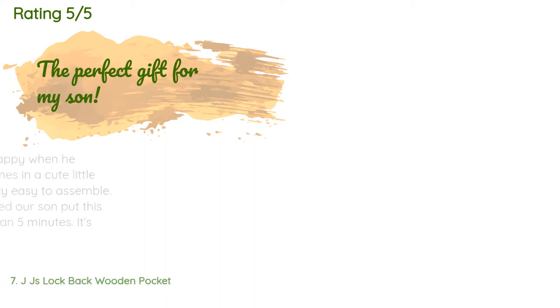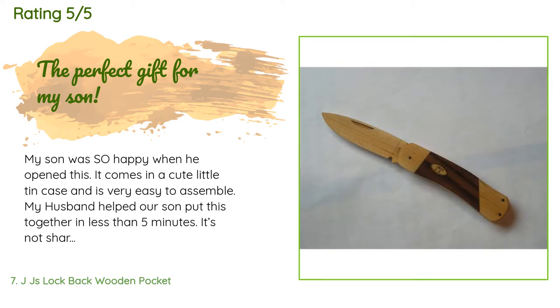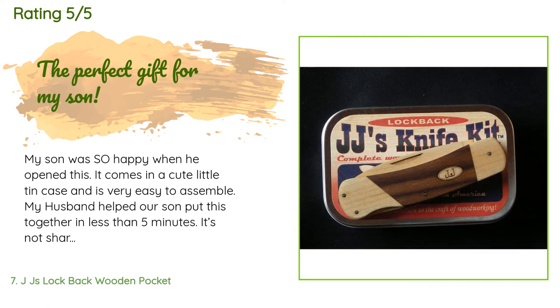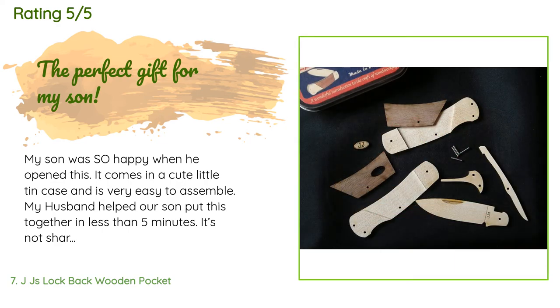There are 224 reviews with an average rating of 4 stars. A customer said: 'My son was so happy when he opened this. It comes in a cute little tin case and is very easy to assemble — my husband helped our son put this together in less than five minutes. It's not sharp at all; there is a point at the end but it's thick and dull. It's a fun project and ideal for teaching proper pocket knife handling without having to worry. I wish the metal dowels stayed in better — a few have come loose and fallen out — but you just pop them back in.'